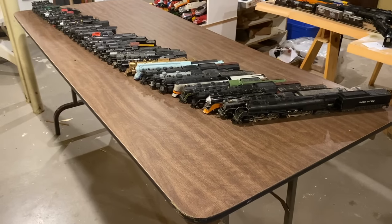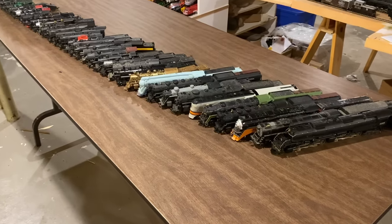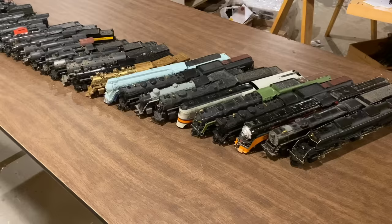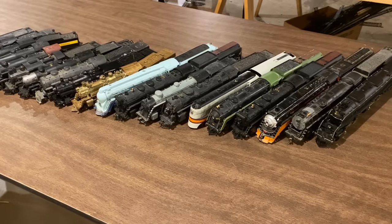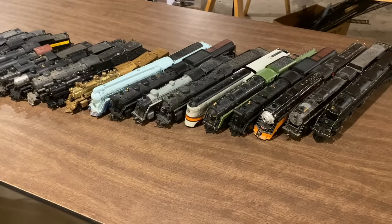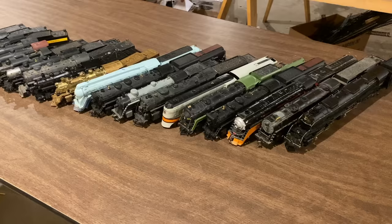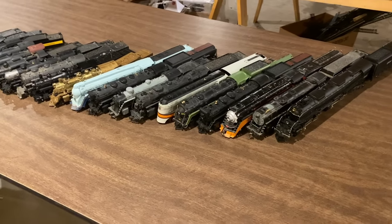In my last video we started running all of my HO scale steam locomotives, however due to the length of that video I wasn't able to run them all. So in this video we're going to continue running all of the engines which I didn't run in my last video, and we'll see how they all go. Anyway without further ado, I hope you enjoy us running the last of the steam engines. Let's get started.